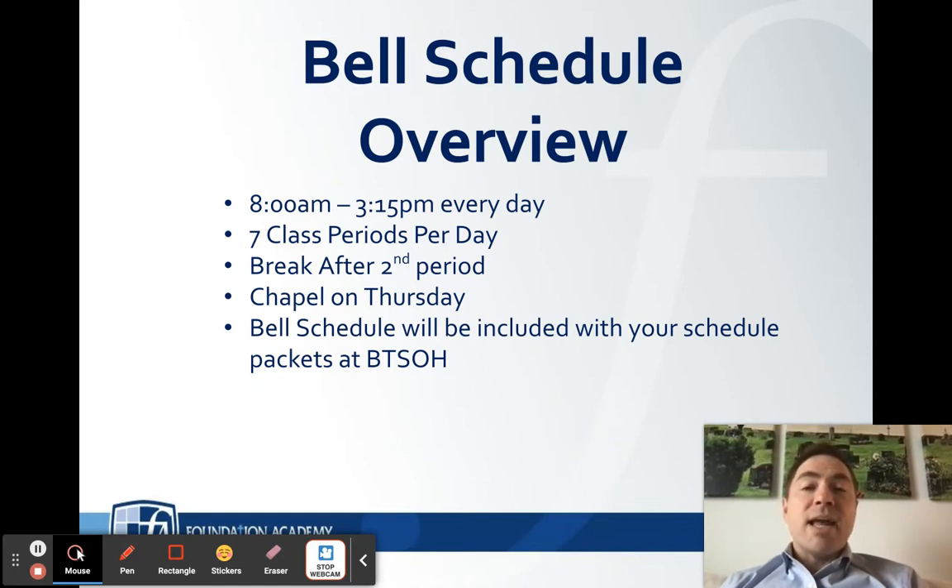Chapel day is Thursday and we run on a different schedule that day. Chapel is really important to us at Foundation — it's a time where our entire student body and faculty come together to worship the Lord and hear a great message that inspires us, and we do that every Thursday. We run a shorter class schedule to allow more time for chapel.